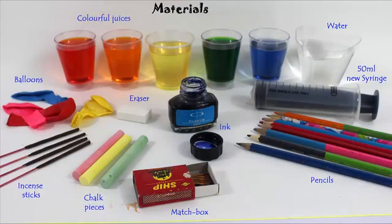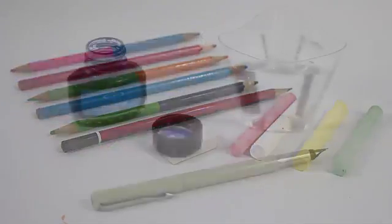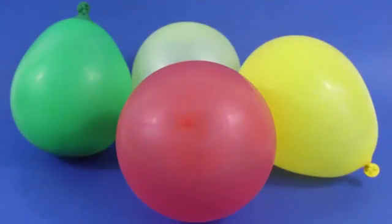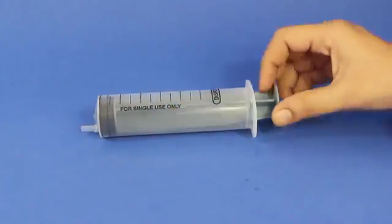If somebody asks you to categorize the above materials, you would probably say pencil, eraser, chalk pieces are solids; water, ink, various colored juices are liquids; and inflated balloons and smoke of the incense stick are in a gaseous state.